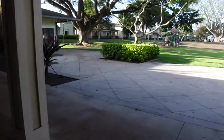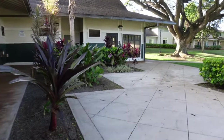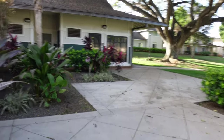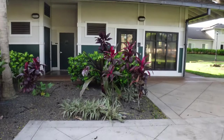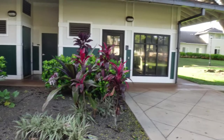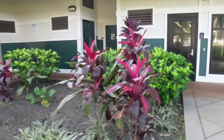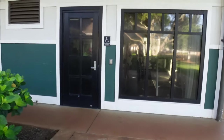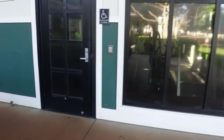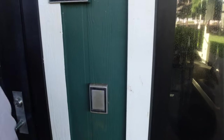Back over here to the left, we're going to show you what the gym looks like. Over here we have the bathrooms, and right here is the fitness center. You need a little card to get in — you just swipe it.